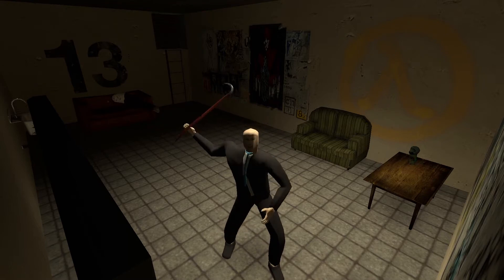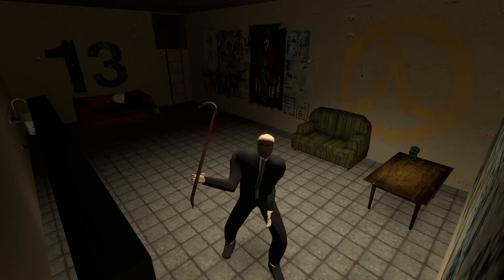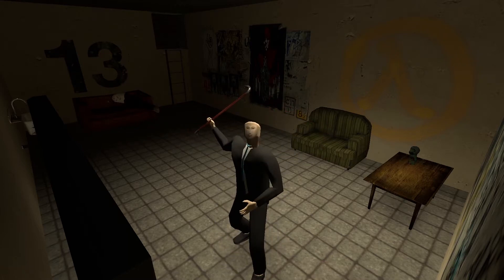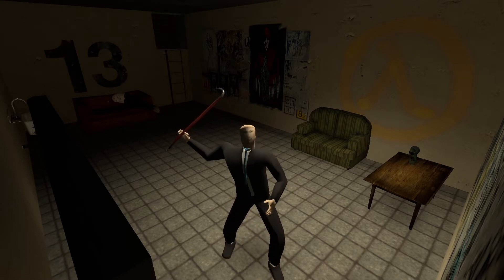Hello guys, welcome to my house! Today I want to show you around. As you can see, I have a beautiful house and a cat. Before we get to the house tour, I wanted to announce that I finally got the corn cube.